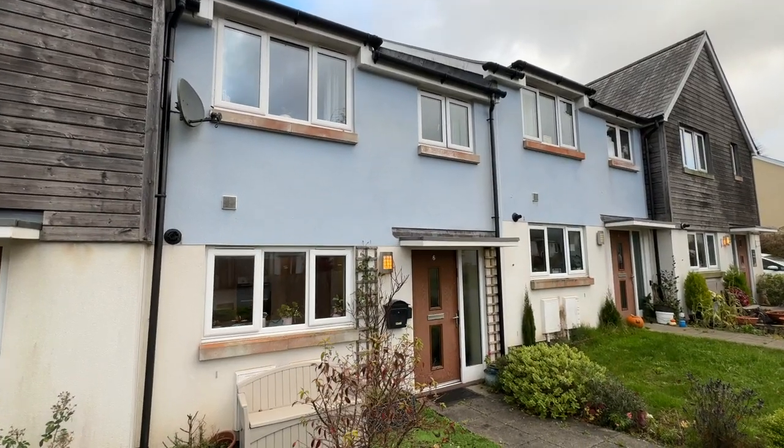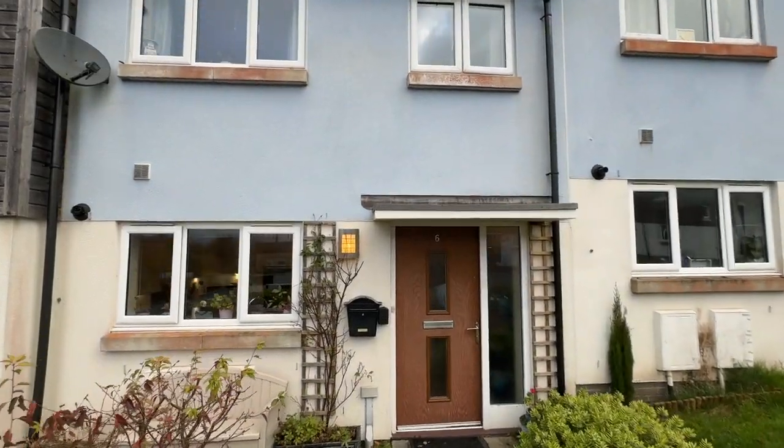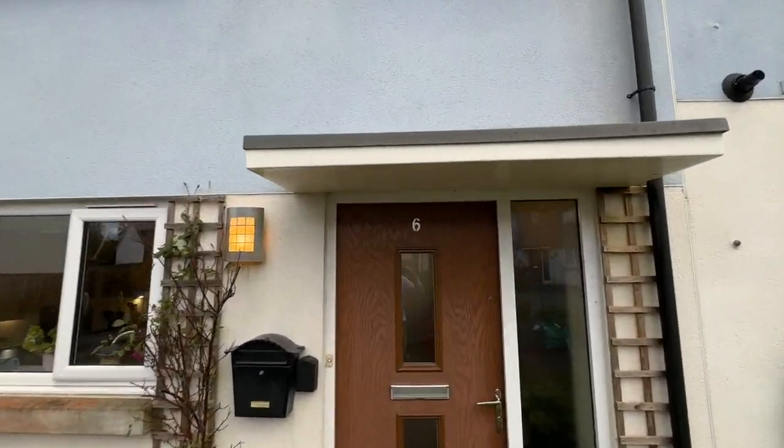Good afternoon, welcome to our virtual tour of this very nice mid-terrace, modern family home in Yalverton.